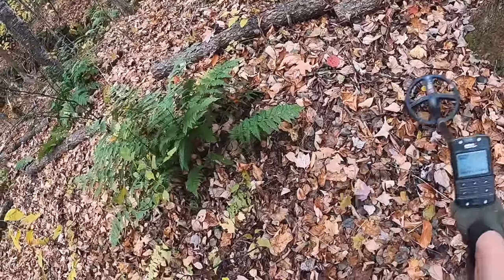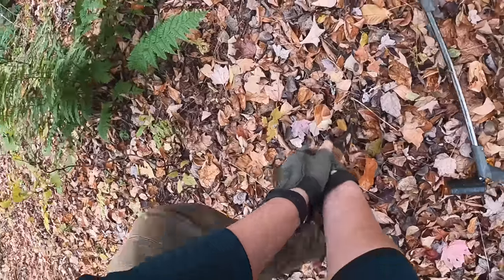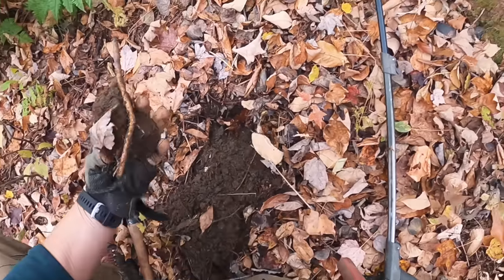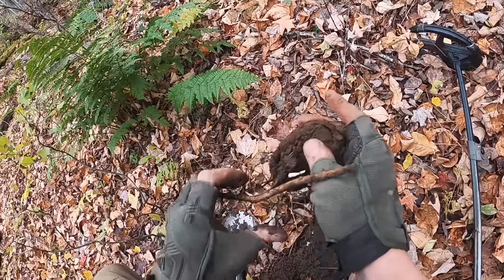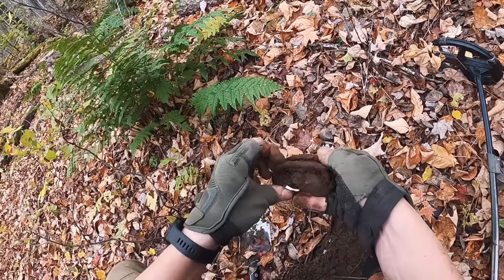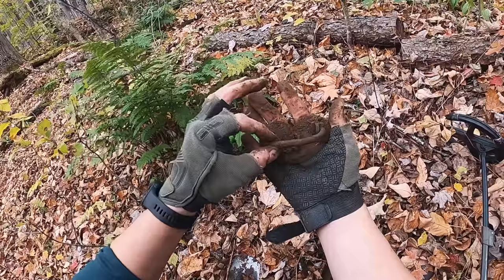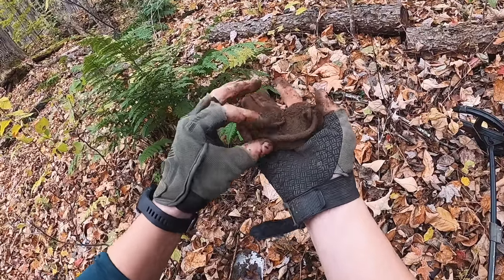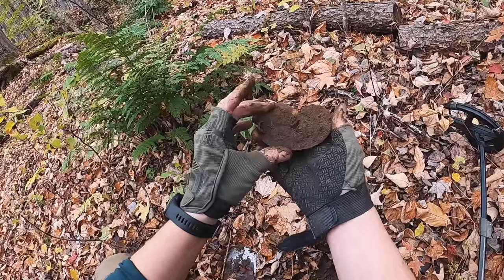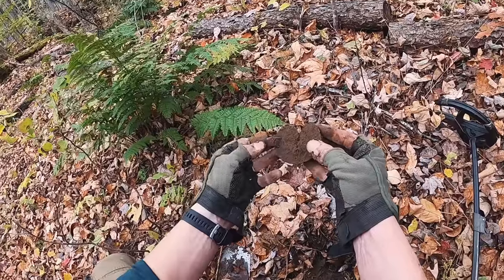This target is way up there - high 80s, sometimes even the 90s. What in the world is this? Look at this - what do you think, handle to a treasure chest? It's in pretty good shape too. I would guess that went to a trunk of some kind - you can see that the nails are cinched over.